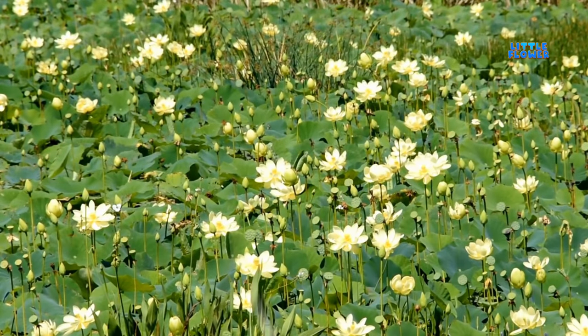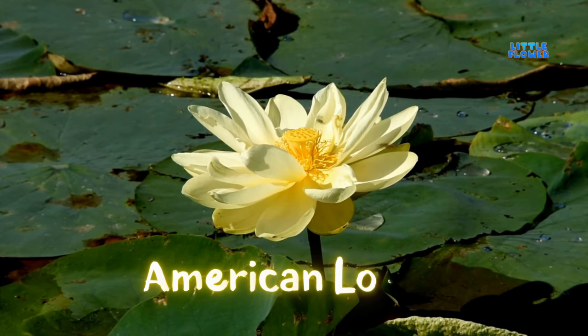It is a beautiful flower which has an appealing fragrance and color. The flower is usually white or light pink in color with boat-shaped petals. And the flower name is American lotus.